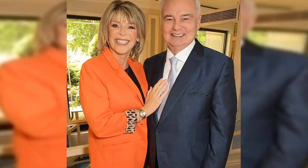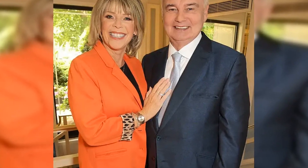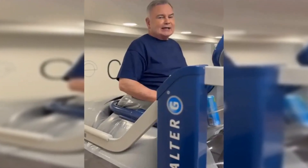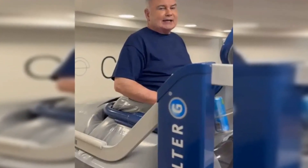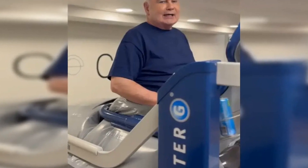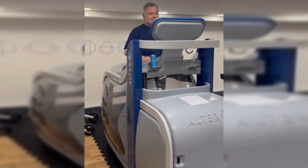The presenter is still recovering from surgery and an injury to his shoulder, which saw him take four months off work at the end of last year. Eamon captioned his post: 'Trying to remember what it felt like to have legs that worked.' As he filmed himself on the machine, he said, 'Hello there. This is my latest exploit.'